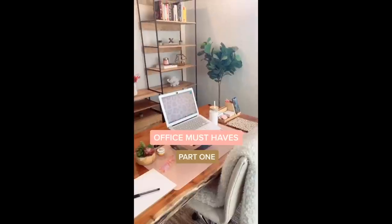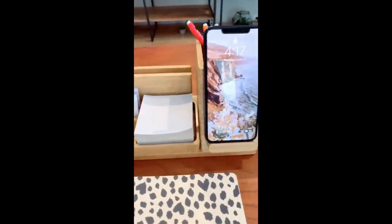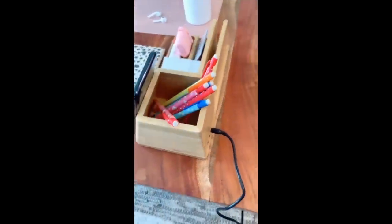Office Must Haves Part 1. This bamboo organizer also has a built-in wireless charger for your phone. It also has a few USB ports on the back for multiple cords. And it's just a nice organizer for different office supplies that's also efficient.